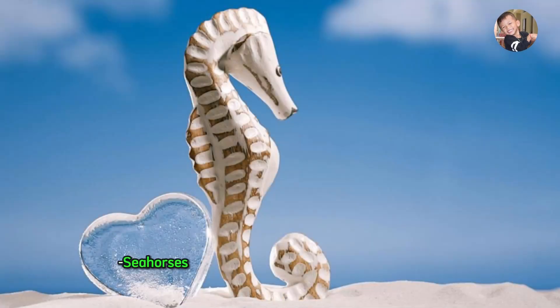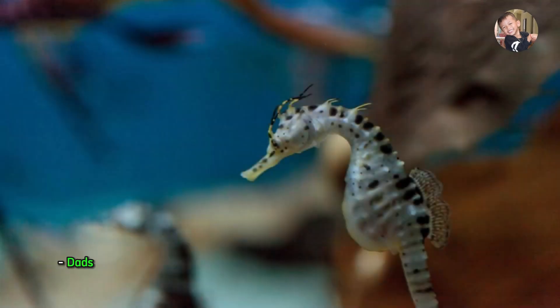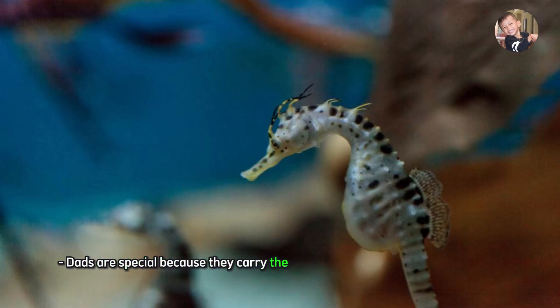Seahorse. Seahorses are tiny fish with a funny horse-shaped head. Dads are special because they carry the babies until they are ready to be born.